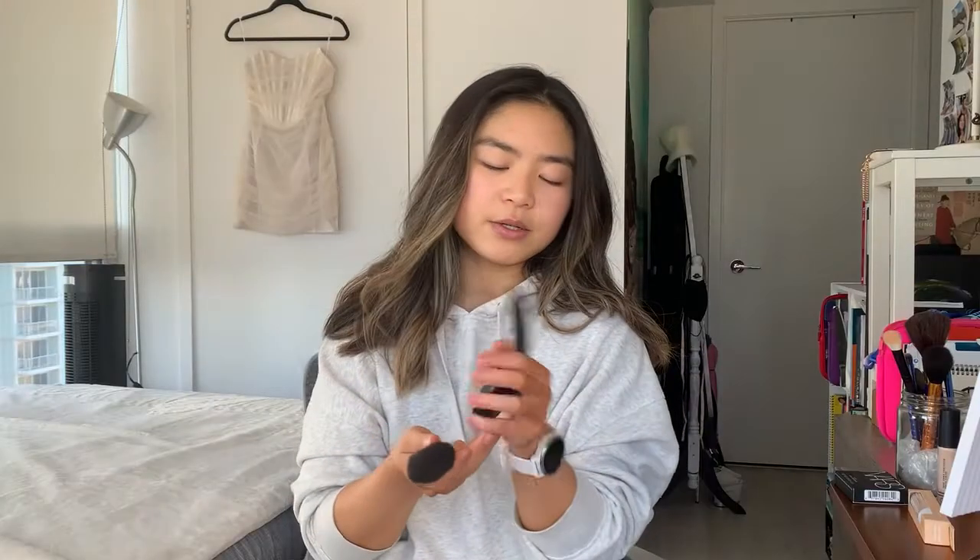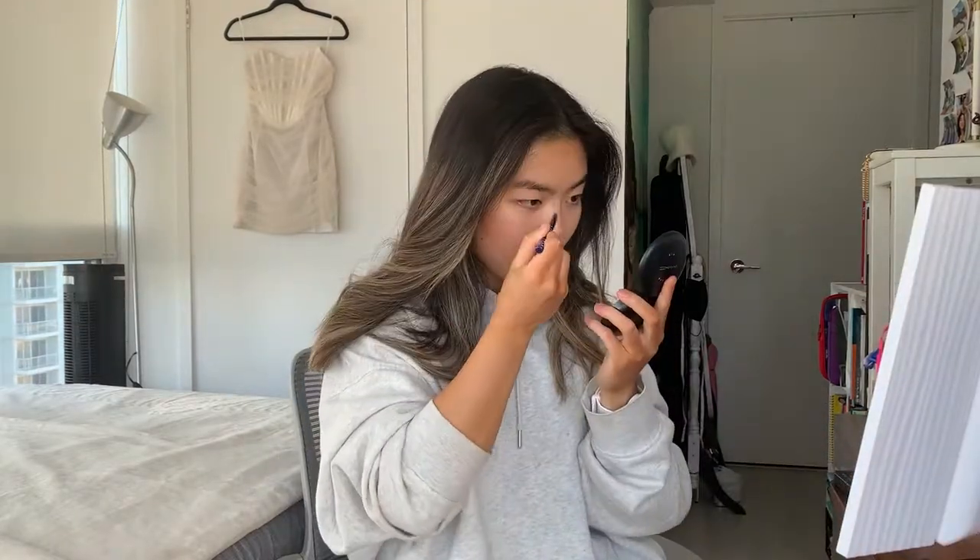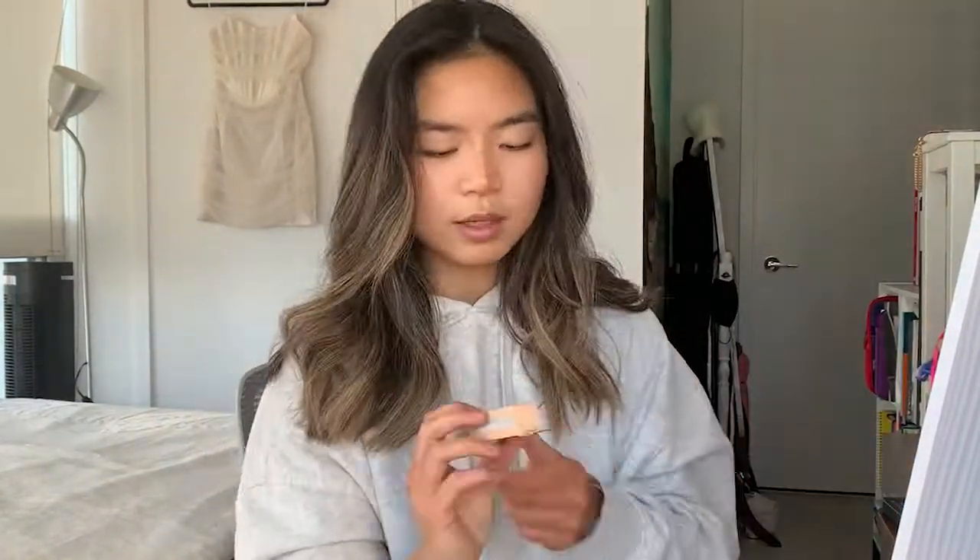This is the MAC Studio Fix Powder Foundation. We're trying the e.l.f. Hydrating Camo Concealer. We'll see if this is less creasy, less drying, and closer to my skin tone.